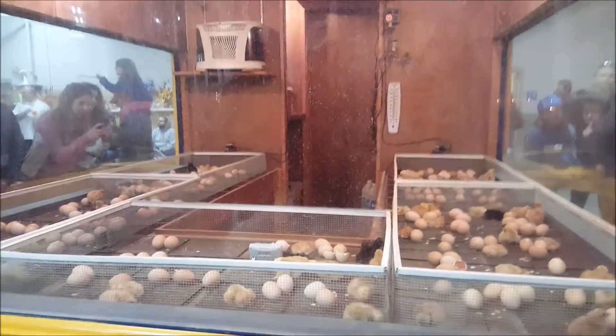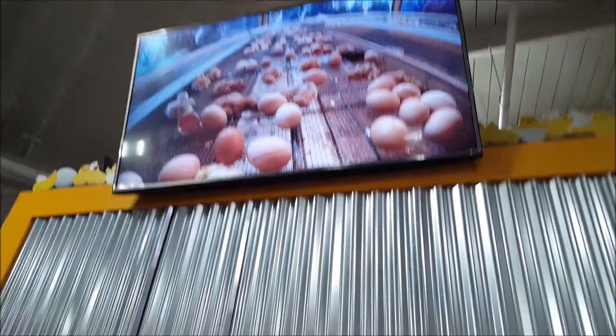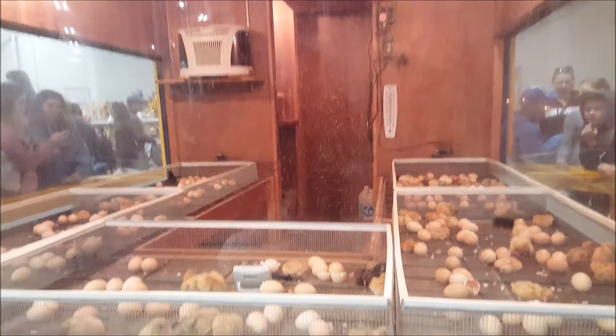Look at the chicken. Look at this — they're on the screen. So this is, they're actually live hatching here. You go up here you'll see on the screen, but then down here — look at that.